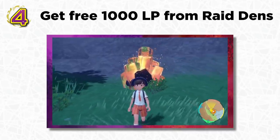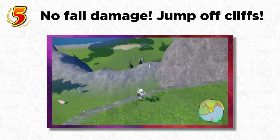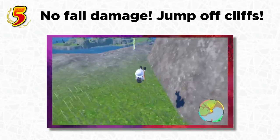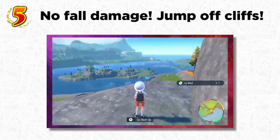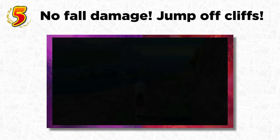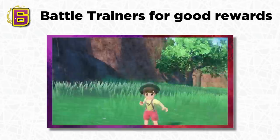Unlike Pokémon Legends: Arceus, there's actually no fall damage in this game. If you're on a cliff and see an item below you, you can just jump down and get it. There's also a shortcut prompt that pops up letting you press the Y button to return to where you came from. So you can jump off a cliff, grab the item, press Y, and end up back on the cliff — and keep your item.